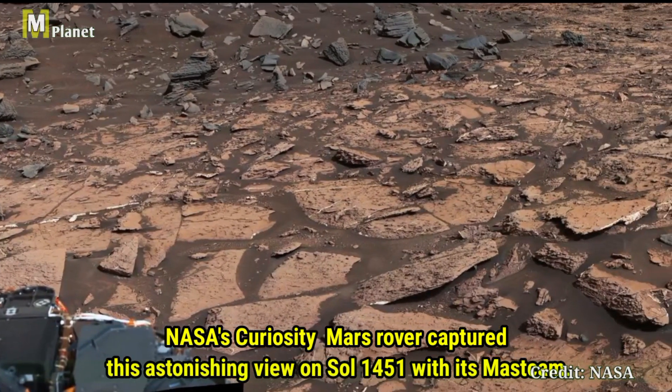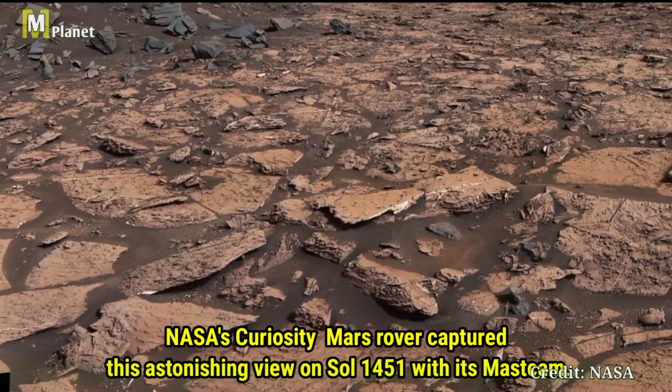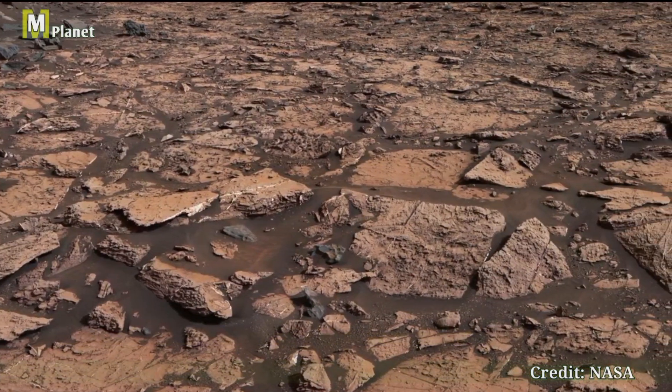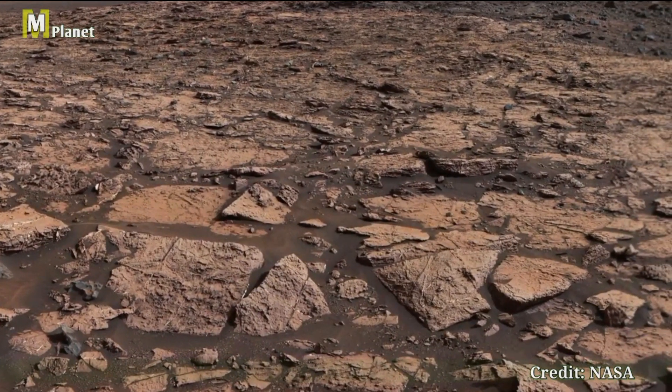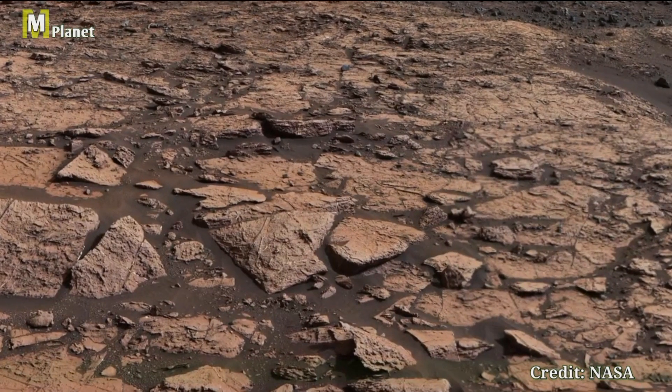Once again we bring you an astonishing view captured by NASA's Curiosity Mars rover on Sol 1451 with its mast camera. This time we are focusing on another fascinating section of the Murray Buttes. This breathtaking image courtesy of NASA showcases the beauty and mystery of Mars.